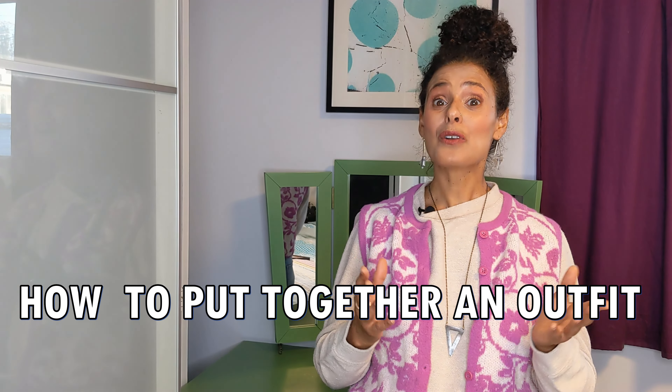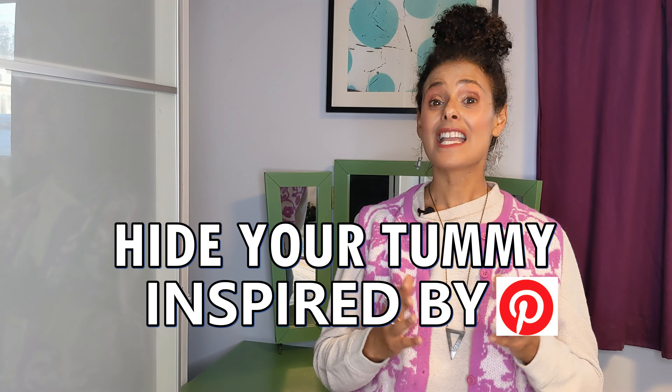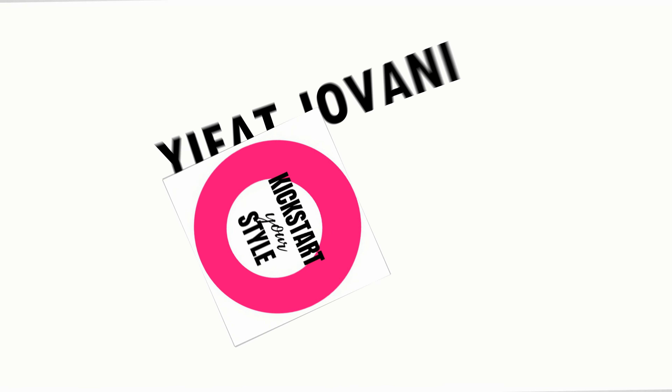If you're ever unsure how to put together an outfit that will also hide your tummy area, inspired by Pinterest, then this video is for you. Hey lovely ladies, if we haven't met yet, I'm Ifat, a fashion designer and a personal styling coach. In this channel I'm sharing practical tips on how you can look and feel your best every single day. If you're interested and haven't subscribed yet, hit the subscribe button and the bell so you'll be notified every time I post a new video.